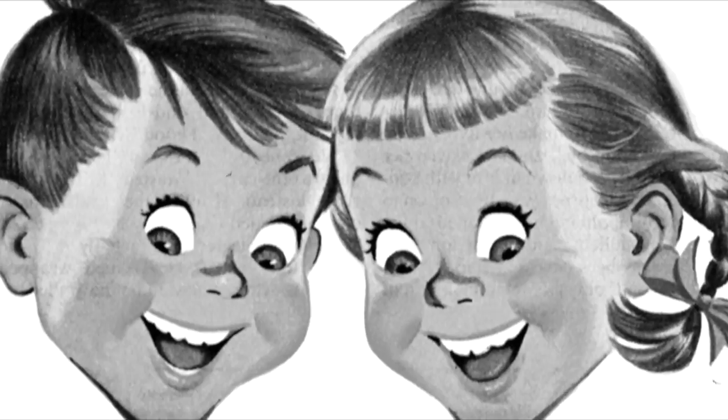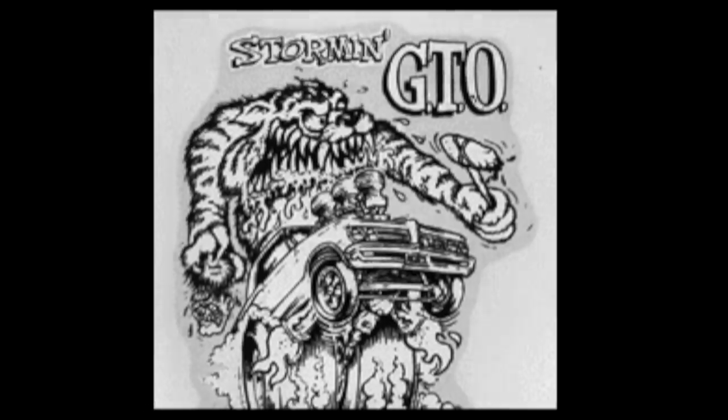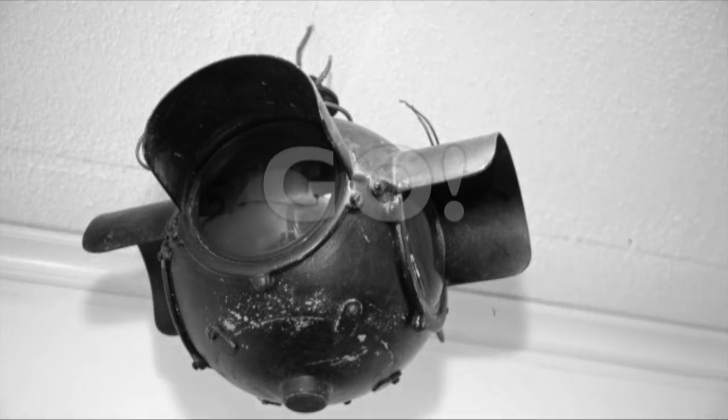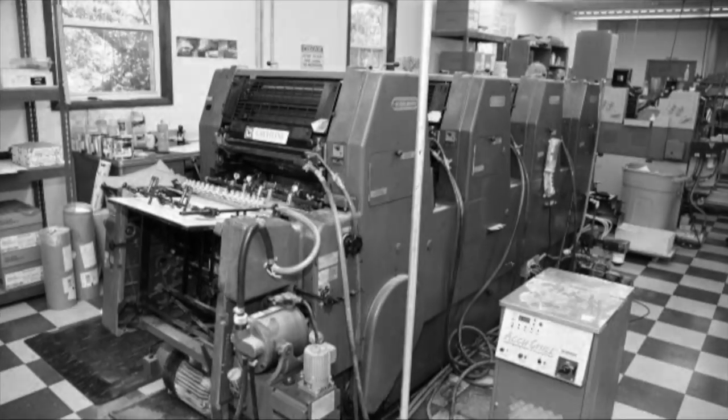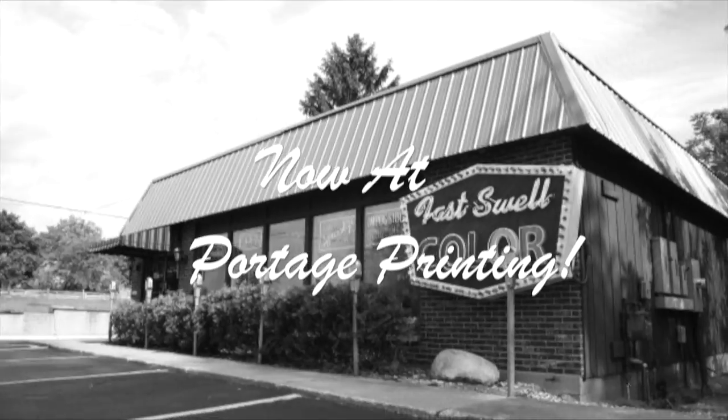Hey kids, here's just what you've been looking for — something with lots of pep, power, and get up and go. Are we talking about the latest muscle car craze? No, it's the new Heidelberg GTO Printing Press, now at Vortage Printing.